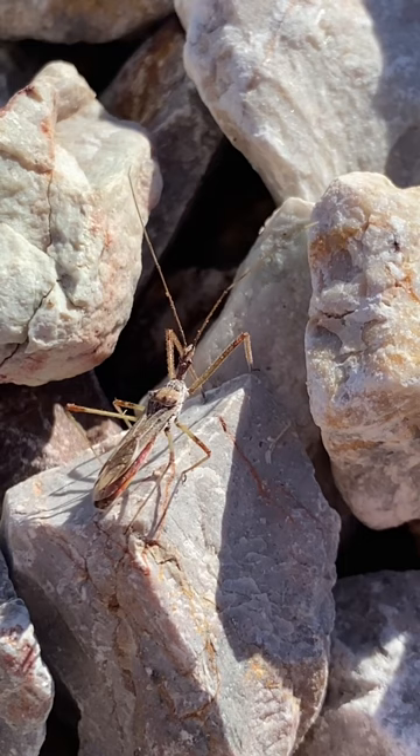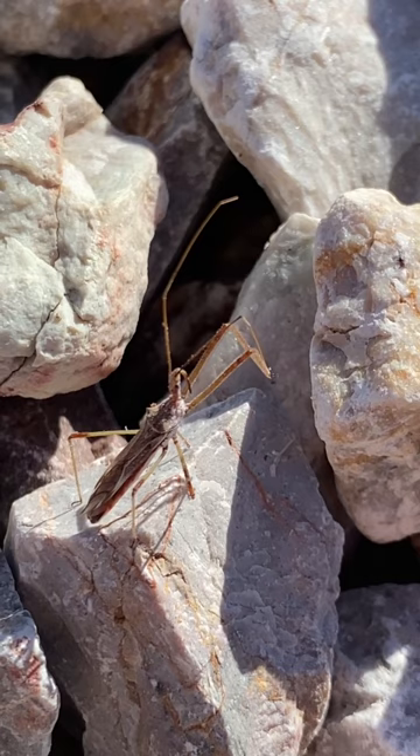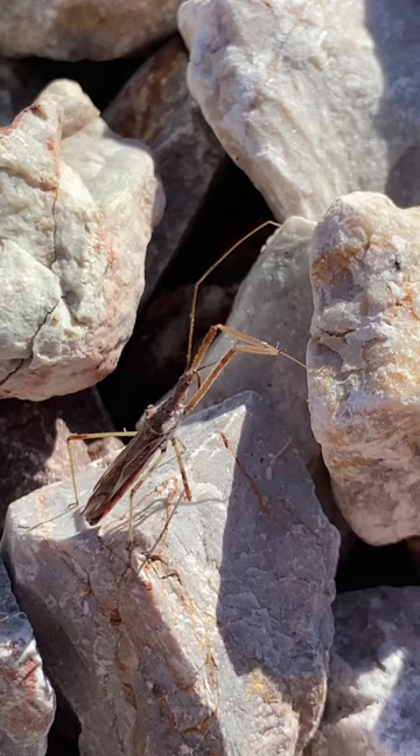This is a true bug, which means that its forewings are semi-armored, but it mainly flies with its hindwings. And very notably, it has a proboscis — it does not have jaws. Things like assassin bugs, bed bugs, and water bugs are true bugs.